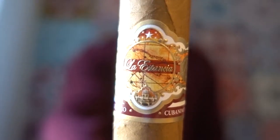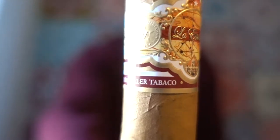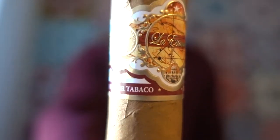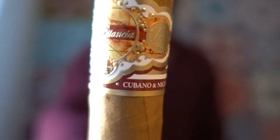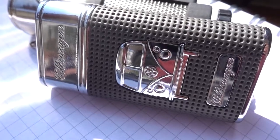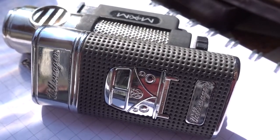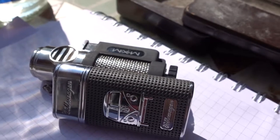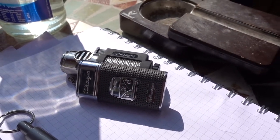Here we are with the La Estancia cigar. It has a Nicaraguan, Honduran, Dominican Republic blend, and it's made with aged Cuban tobacco. I've read that the aged Cuban tobacco was harvested in the 1970s, and it's been stored all this time and is now being used in these cigars.